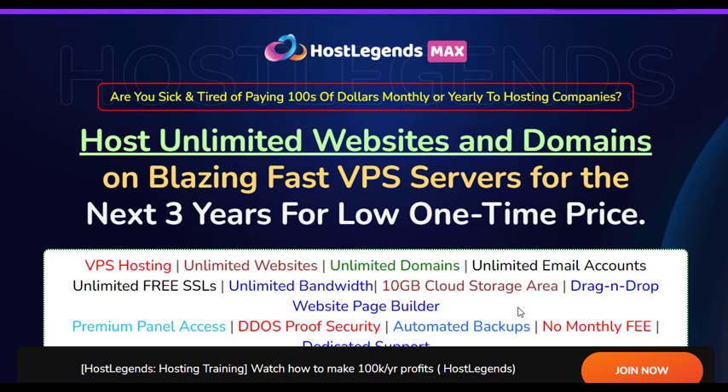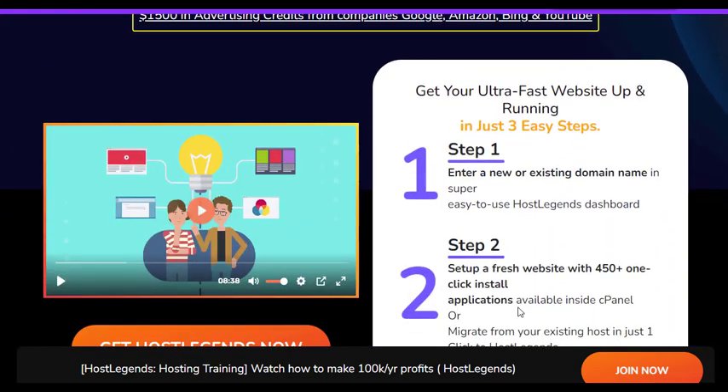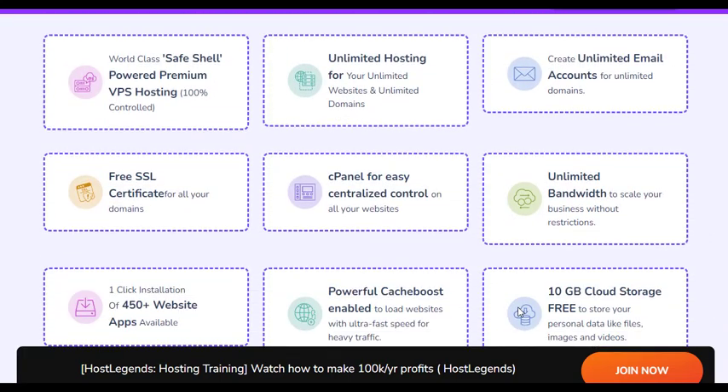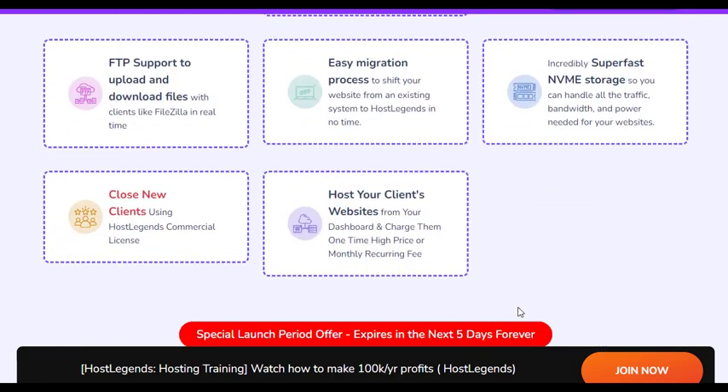In today's digital age, having a reliable web hosting solution is crucial for businesses, entrepreneurs, and individuals looking to establish a strong online presence. With countless hosting options available, it can be challenging to find the right one that offers the perfect blend of speed, security, and affordability.